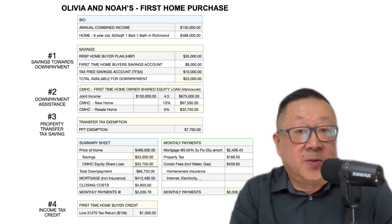I found this Richmond listing a couple of days ago. It's a 9-year-old, 623 square foot, one bedroom, one bath condo going for $488,000. Let's create a little case study. Allow me to introduce you to Olivia and Noah. They are first-time homebuyers interested in this property. Both are employed with a combined annual income of $150,000. What would the financing of this purchase look like if we were to incorporate the various government incentives?